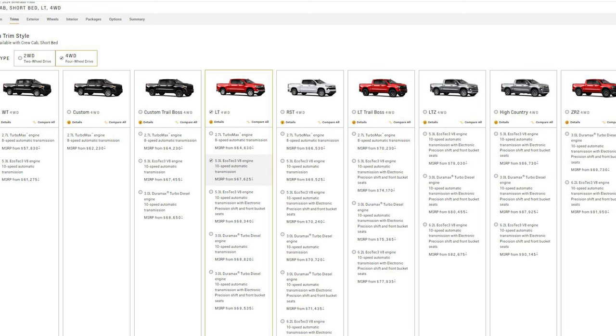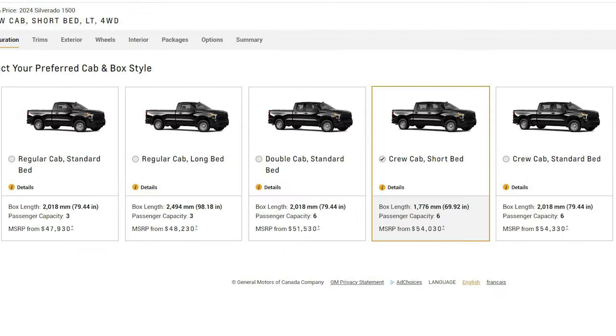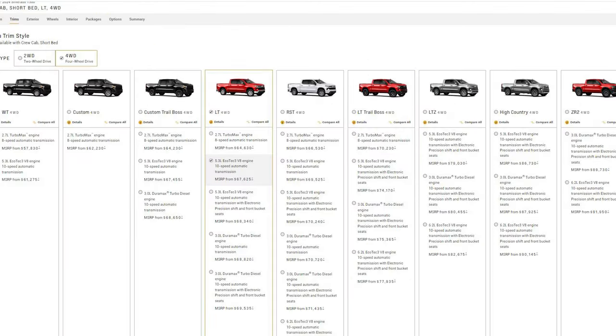Starting with the different trims that you can get when it comes to the Chevy 1500s, there are 9 trims to pick from: the WT, Custom, Custom Trail Boss, LT, RST, LT Trail Boss, LTZ, High Country, and the ZR2. Some of these trims you can get in 2WD as well, along with different configurations like the Regular Cab Standard or Long Bed, Double Cab Standard Bed, and the Crew Cab Short or Standard Bed. Each of these trims will have their own unique features, options, exterior looks, and interior looks.